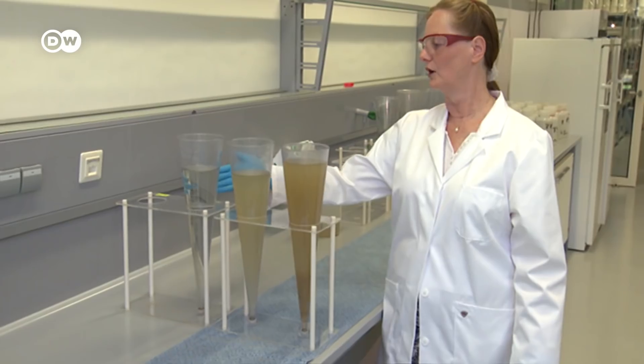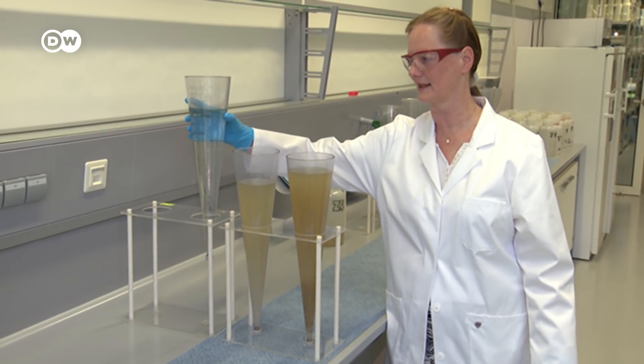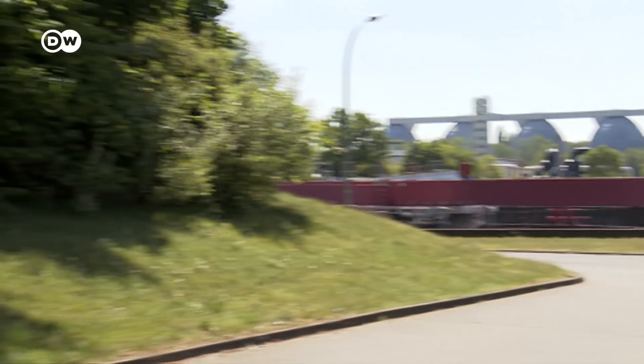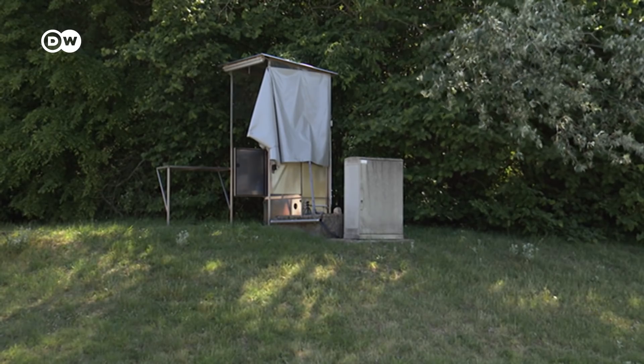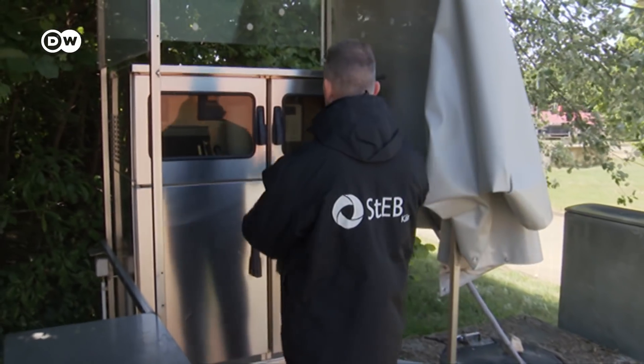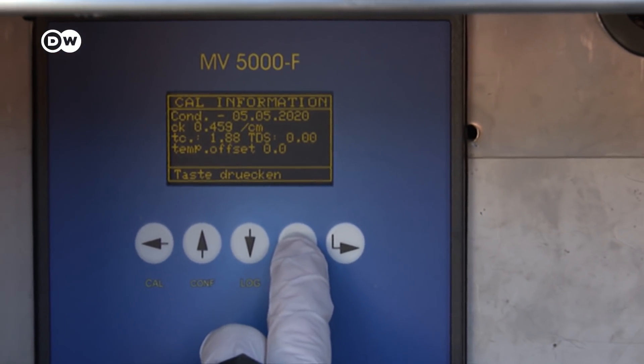Then there are the next steps — it gets a lot clearer. And this is the last step, meaning the water leaves here pure. At the edge of the huge company premises is this inconspicuous box, which contains a fully automatic water extraction system. Samples are taken here 365 days a year before the sewage water is purified.